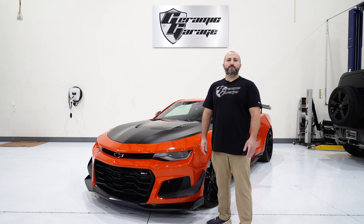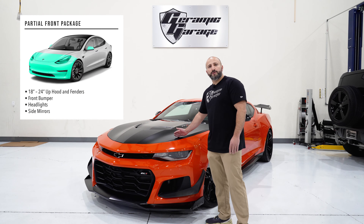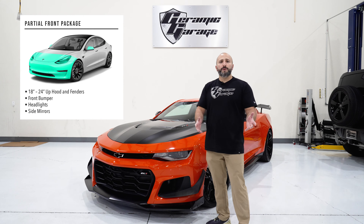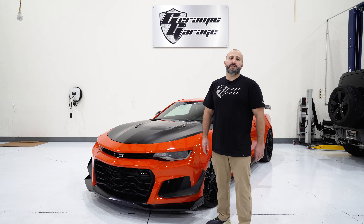PPF comes in multiple packages, and one of the most affordable is to cover the partial nose of the vehicle — meaning the bumper, the headlights, the partial hood, partial fenders, and the mirrors. This is very affordable and one of the easier routes to go on your pocket, and can give you the coverage that you need.